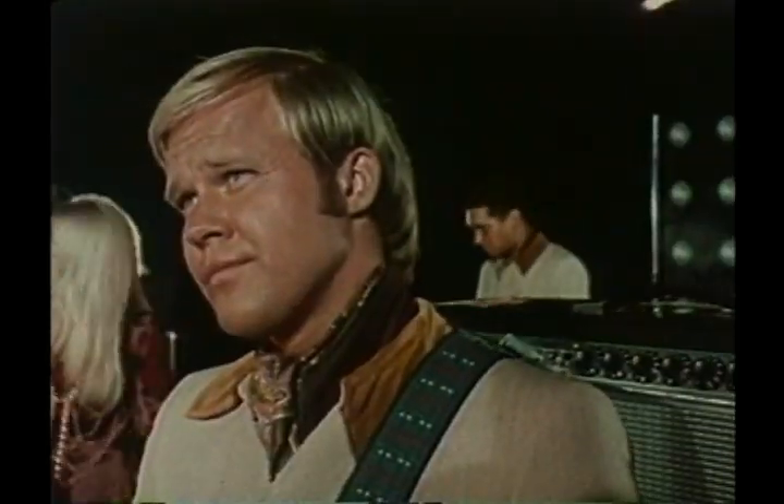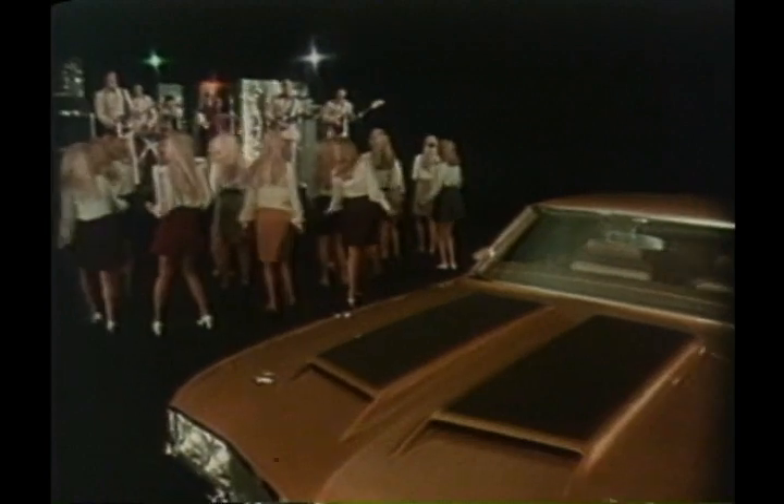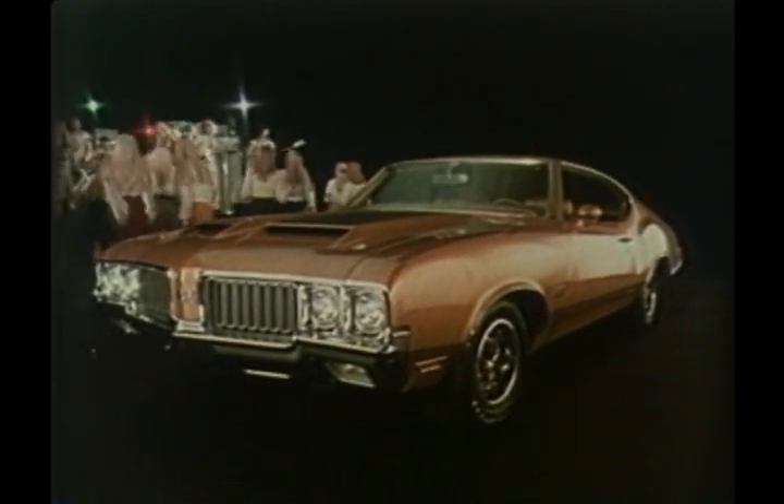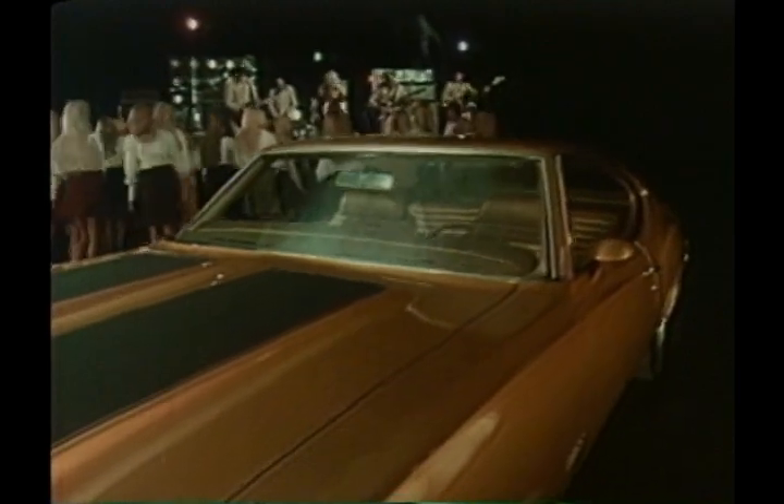The crowds, the noise, the same old bag of notes — wouldn't you like something new to rock out with? This is the 1970 442 with a 455 cubic inch V8 engine. Standard order it with the new W25 package and you